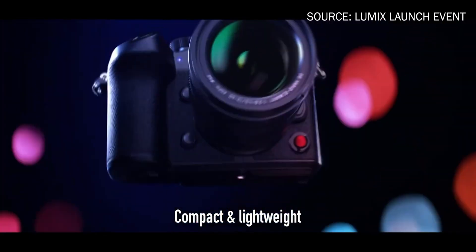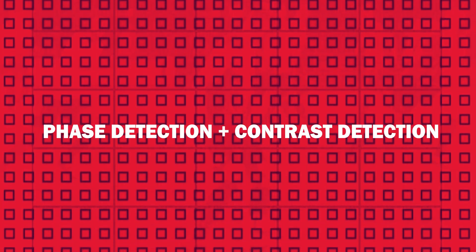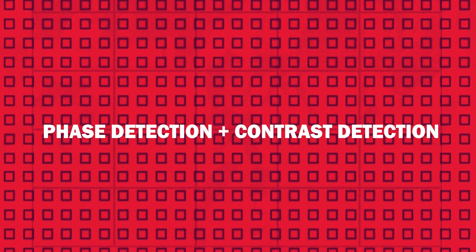Blackmagic could go the route of the Panasonic GH6 and utilize DFD — depth-from-focus autofocus — and call it a day. But you don't really get usable or even reliable autofocus that way, in my opinion, so why do it? You could go the hybrid route of combining contrast detection with phase detection, which is what a lot of other manufacturers do. But then you run into affecting other parts of your sensor's design, which could impact image quality and present other issues when you try to integrate more into a sensor.